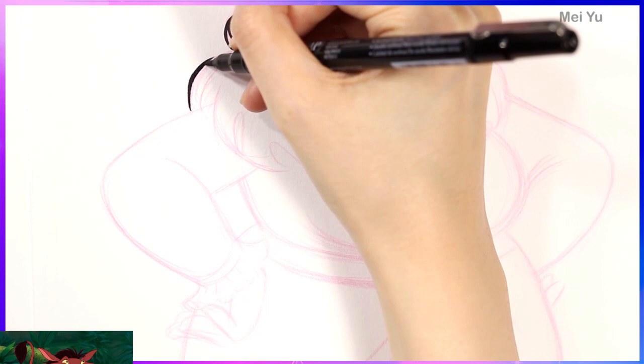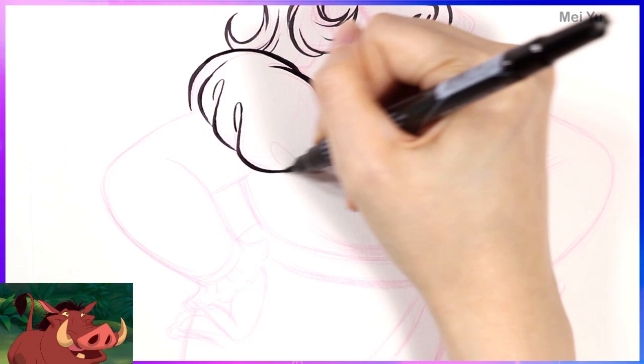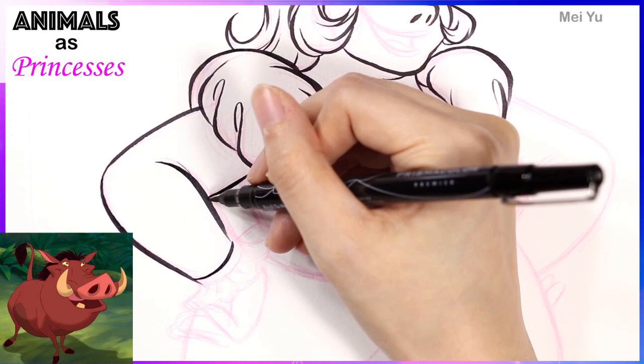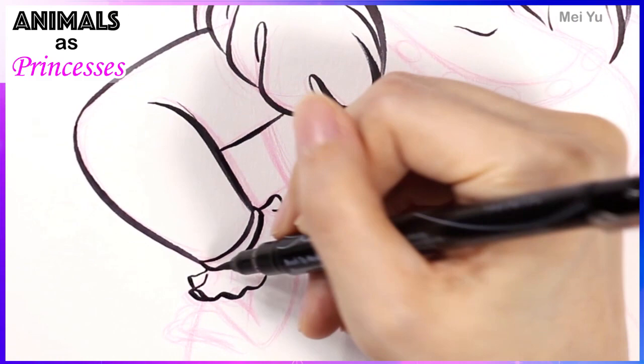So I'm gonna start this video off with a challenging one. I'm gonna try to reimagine Pumbaa from The Lion King into a beautiful human princess. And I think because of Pumbaa's very iconic and very strong features, that's where most of the challenge is gonna come from.